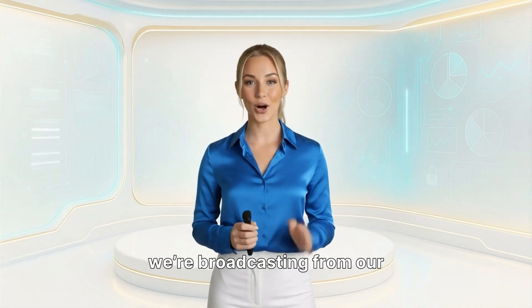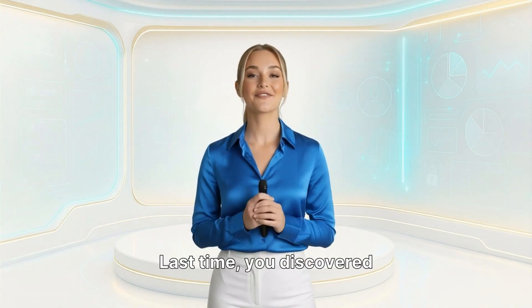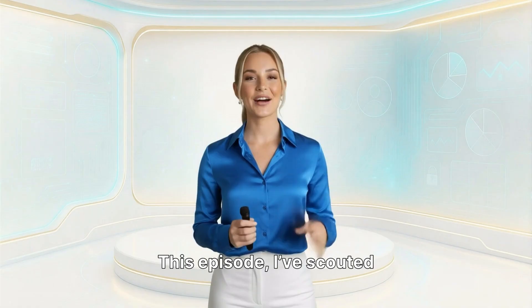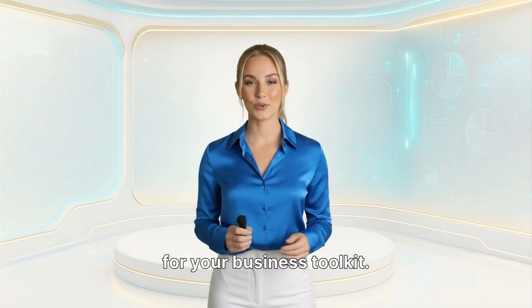Welcome back to Bot Bargain Live. I'm Anelia, and today we're broadcasting from our upgraded digital HQ. Last time, you discovered some of the best Black Friday deals out there. This episode, I've scouted 10 new brands, each with something different to offer. Let's explore what's next for your business toolkit.